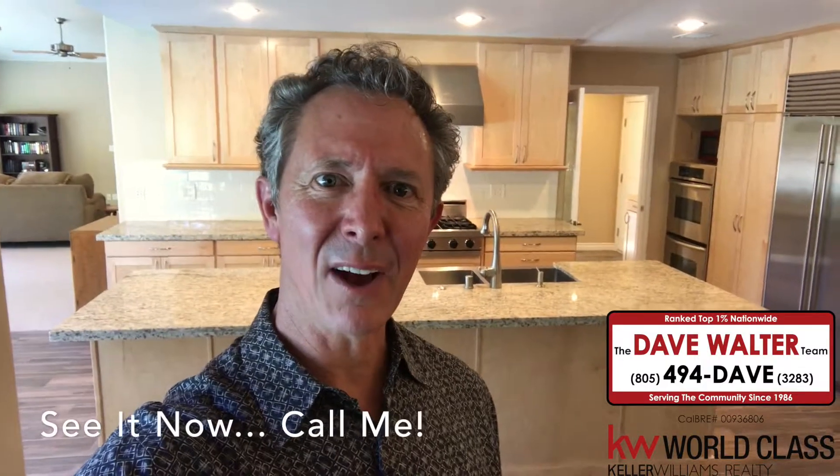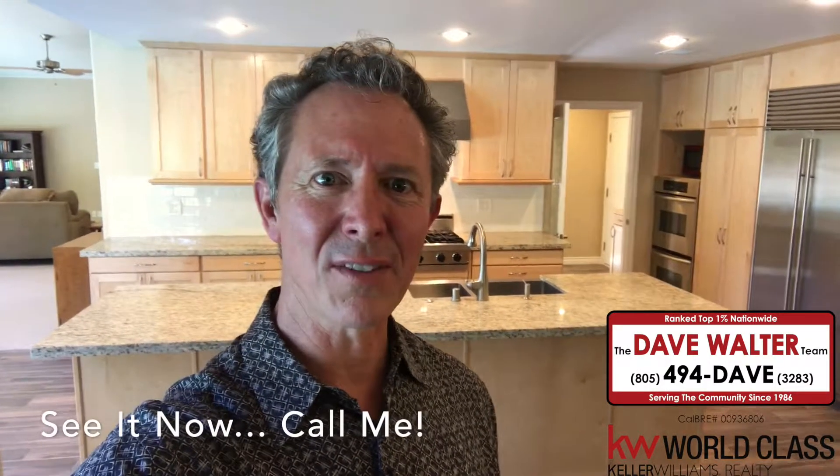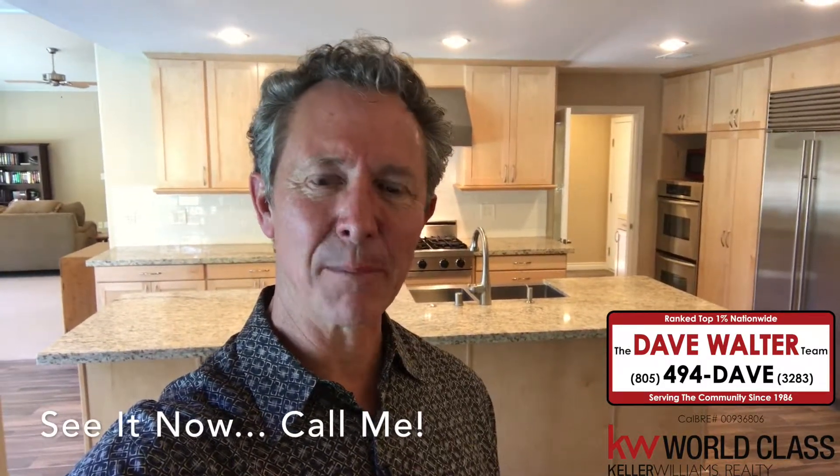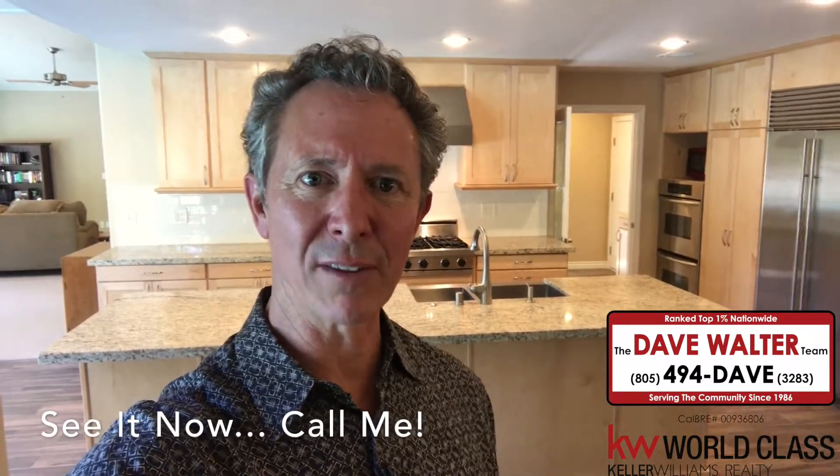With everything this house and property have to offer, this is really a special treat. If you would like to take a look at it, please give me a call — I'd be happy to schedule a private viewing for you.